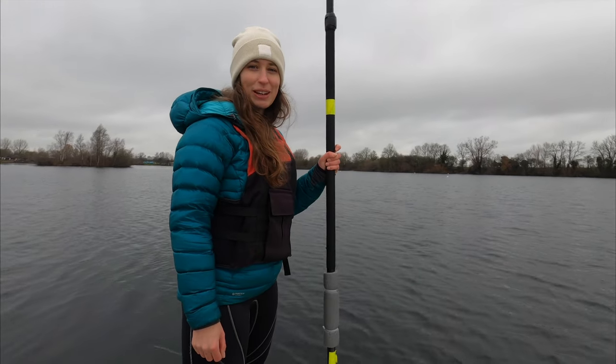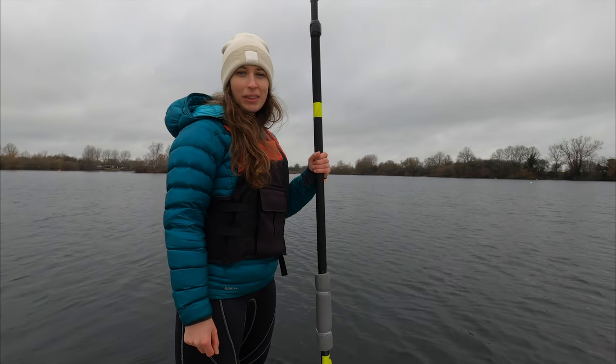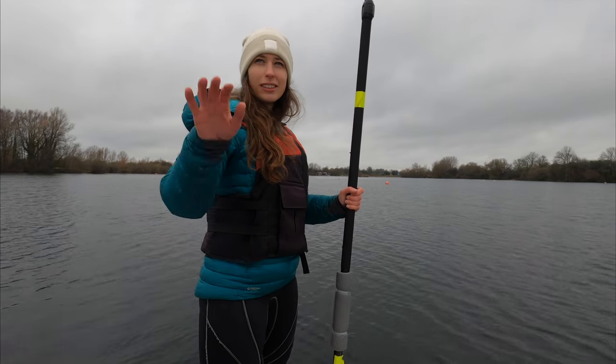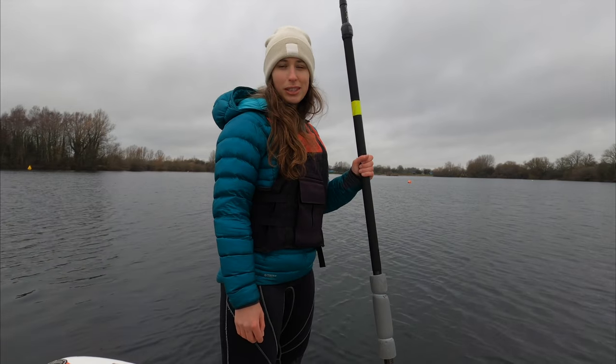We've just got out on the paddle boards. It's a lovely clear calm morning, so it's the perfect morning for paddle boarding. I've just been doing some droning over Hannah on her paddle board and now I'm going to go try to catch her — she's way over there. I just went around the island, which was really cool. I saw lots of little birds nesting on them. It's such a nice morning — the sun's trying to come out behind the clouds and it's just so peaceful.